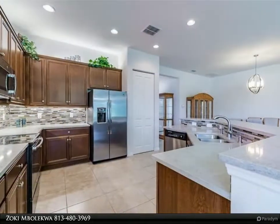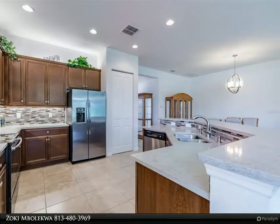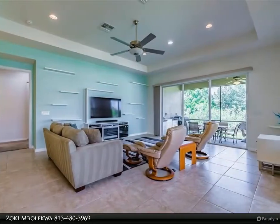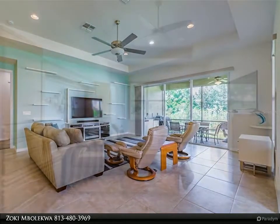Featuring 2,268 square feet, 3 bedrooms, 2.5 baths and a 3-car tandem garage, this Barbados is certain to meet and exceed your desires and needs. Built by GL Homes in 2018 on an oversized corner lot on Grand Banks Drive,